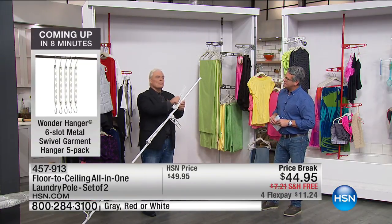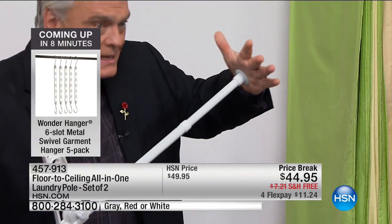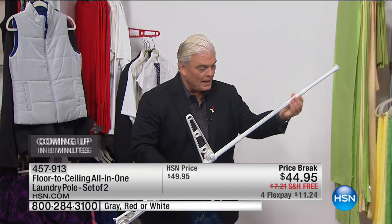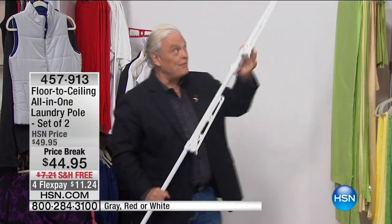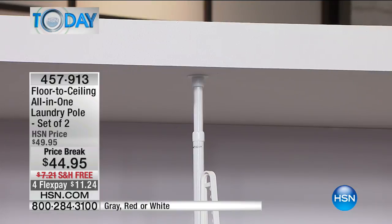People ask how it goes from three feet to nine and a half feet. It's got a compression spring — that's how it locks and loads to the floor and ceiling. Over here you can adjust the height: it goes up and down, round and round, so you can lock and load at whatever height you want, from three feet to nine and a half feet. And it comes in three colors: white, red, or silver.